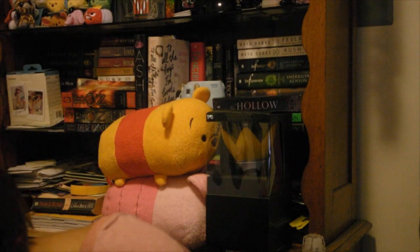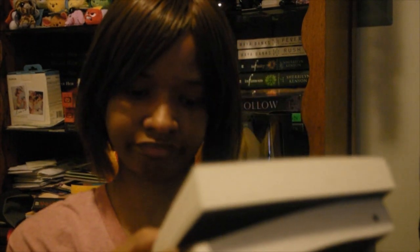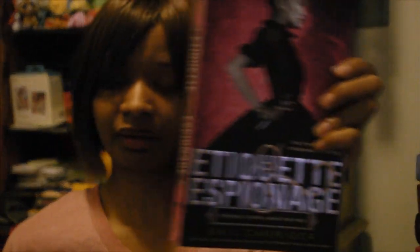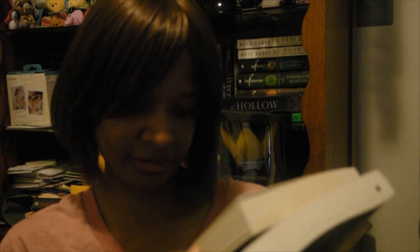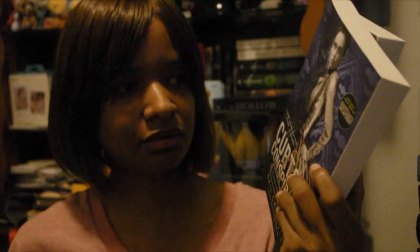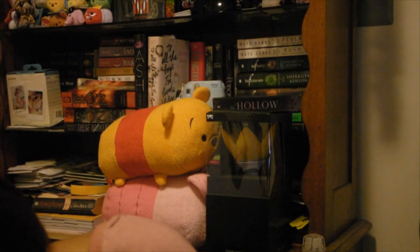Next I have a Finishing School series by Gail Carriger. The first book is Etiquette and Espionage and the second book is Curtsies and Conspiracies. The titles alone really intrigued me to get this. I actually saw these in Barnes and Noble the other day and debated getting them there, but I'm glad I didn't because I got them cheaper on Book Outlet.